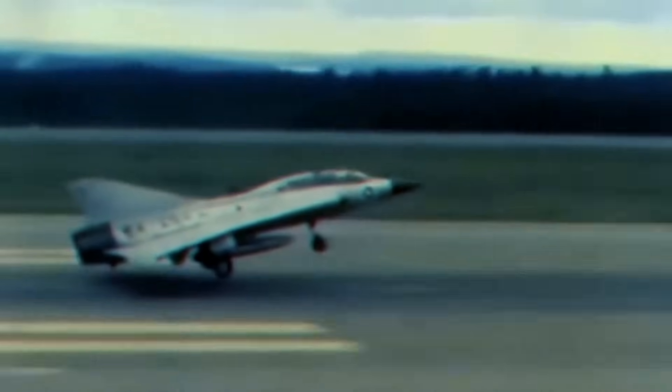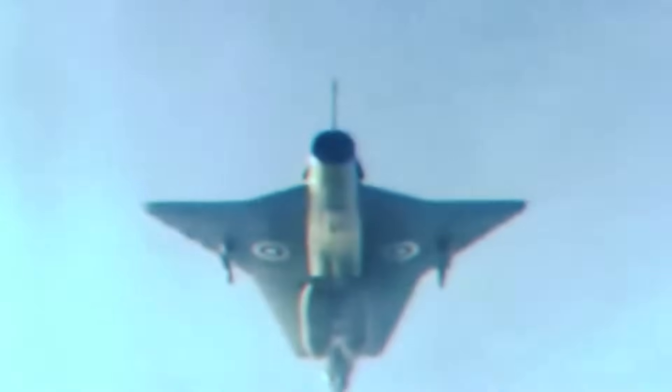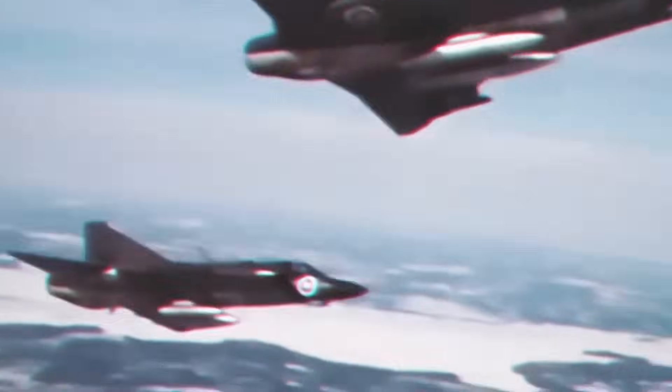Just four years after the end of World War II, Swedish engineers at Saab unveiled a radical design for the ultimate European warplane, the Saab 35 Draken. This fighter interceptor was light years ahead of its era, engineered to chase down Soviet bombers at dizzying altitudes and blistering speeds, guarding its homeland from the threat of nuclear devastation.